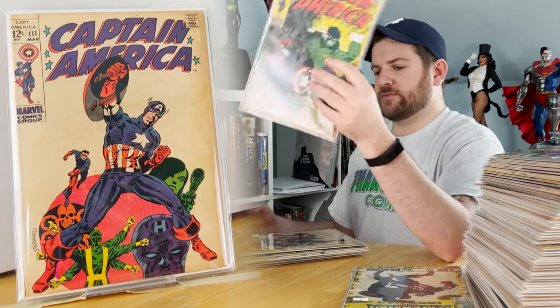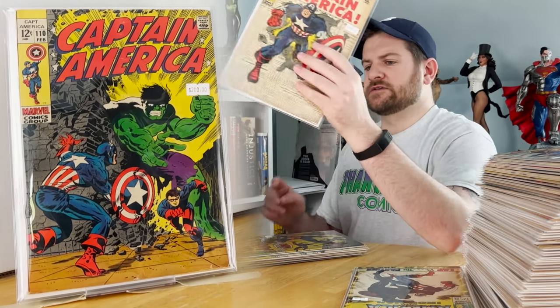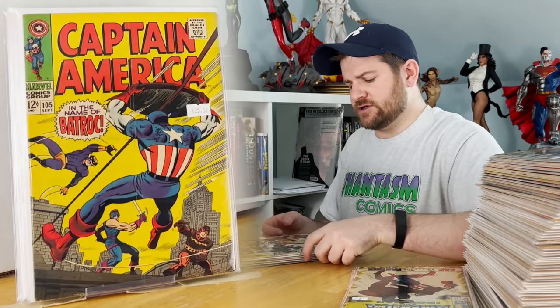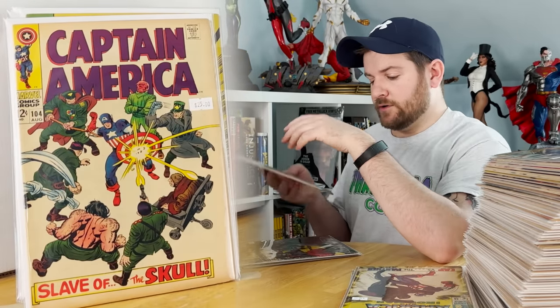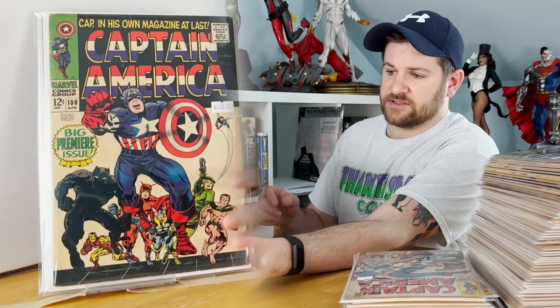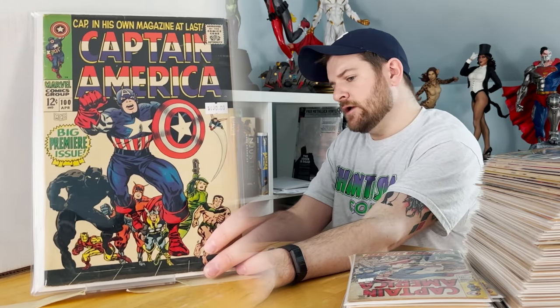Issue 113: first appearance of Madam Hydra, first Rick Jones as Bucky. Issue 109: another classic cover — I am flipping through like $200-plus books quickly. This collection had some real meat. Issues 104, 102, 101. And what goes well with a 101 Red Skull cover? Captain America 100 — the return issue. That is a killer good one to have.